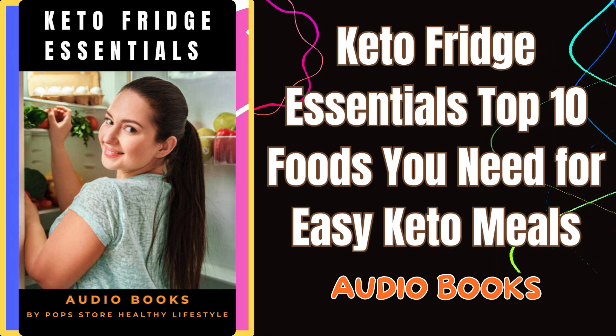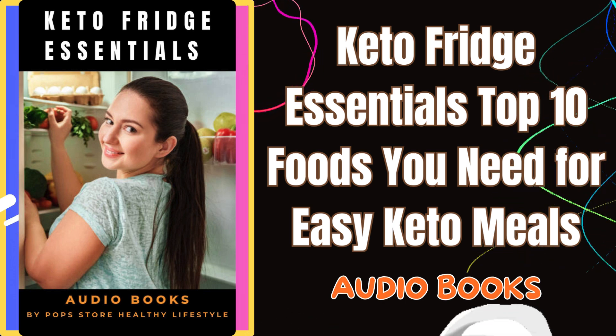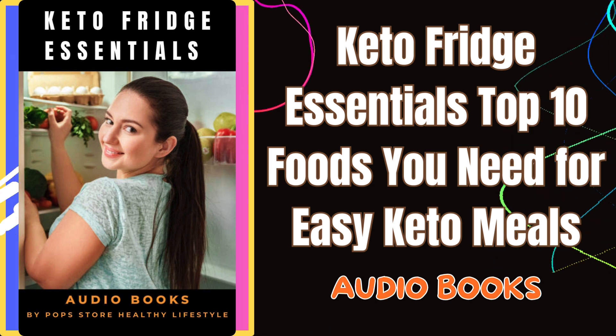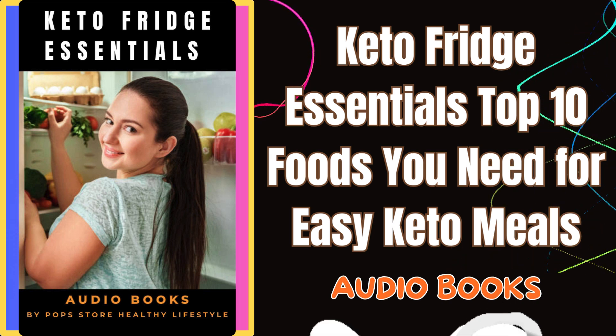First up, eggs are a true keto cornerstone. They're incredibly versatile and can be used in so many ways — whether you're making a hearty breakfast, whipping up a quick snack, or baking a keto treat. I always keep a couple of dozen in my fridge, along with a batch of hard-boiled eggs for those busy days.